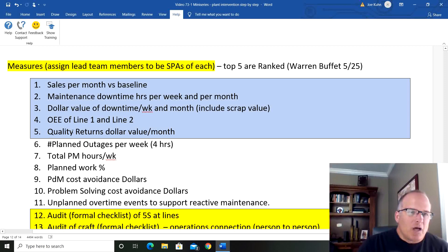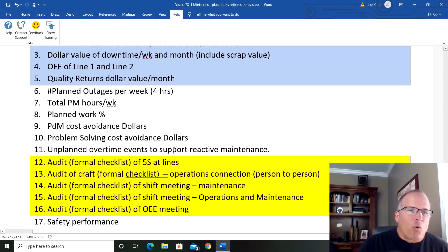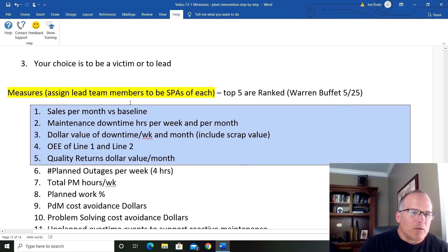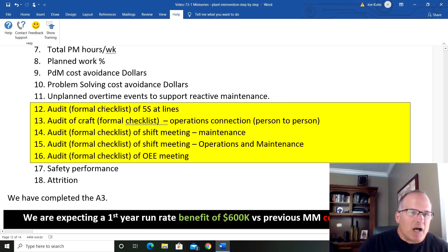Track the OEE on the two lines and the quality returns. I also have supporting measures: did we have our planned outage that week, total PM hours — are we getting those seven people per week to do PMs? PDM cost avoidance dollars — tracking what that PDM person is knocking out. But the top five are the important ones. Cost savings dollars as well.